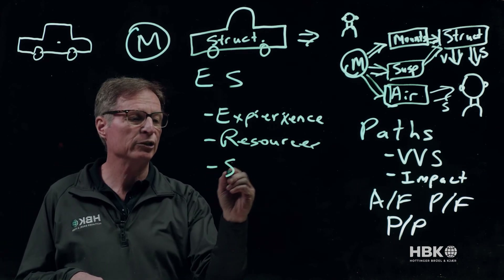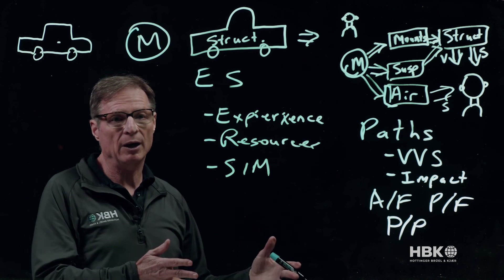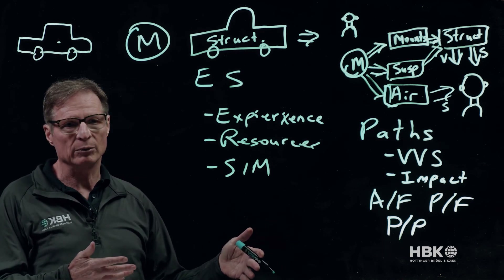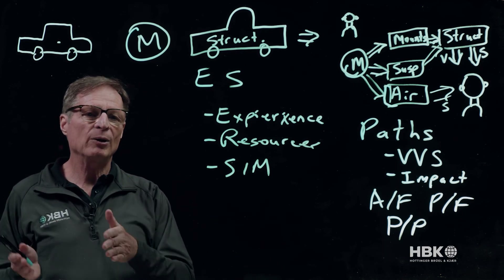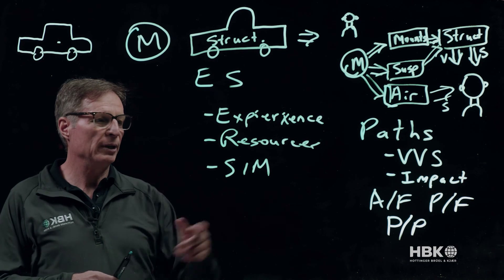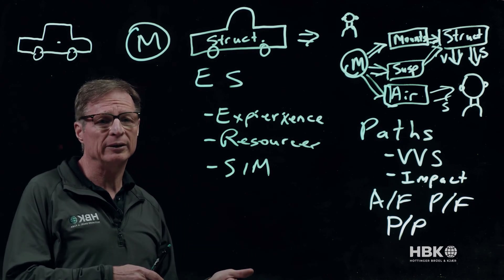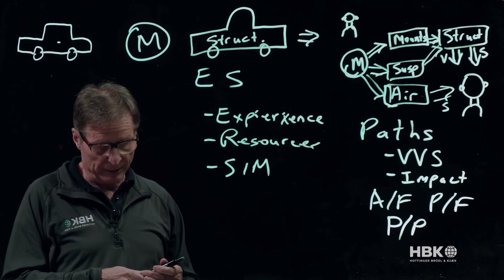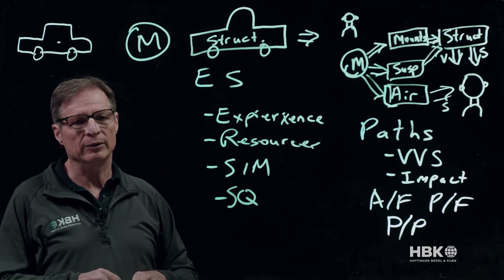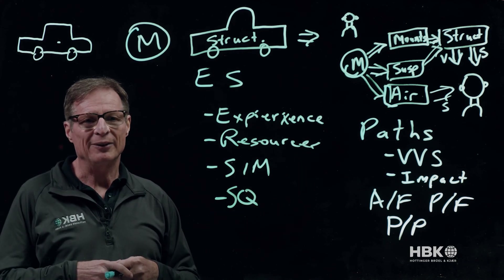We also have expertise in simulation. When you're done, you can create a physics model and actually drive the car and hear what it sounds like as you go down the road. You can hear the vehicle in 10%, 50%, or 100% acceleration mode, and with a simulation extension you can drive it around town — going around a corner, going down the highway, decelerating. Finally, we have expertise in sound quality, which brings it all together in the final piece of the NVH puzzle. This is SPC. Thank you very much for your time.